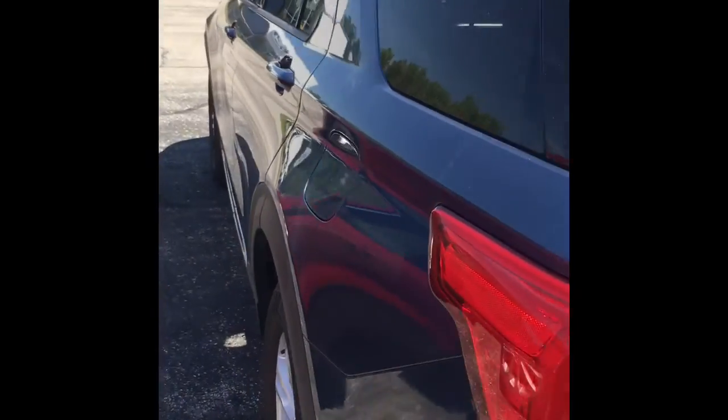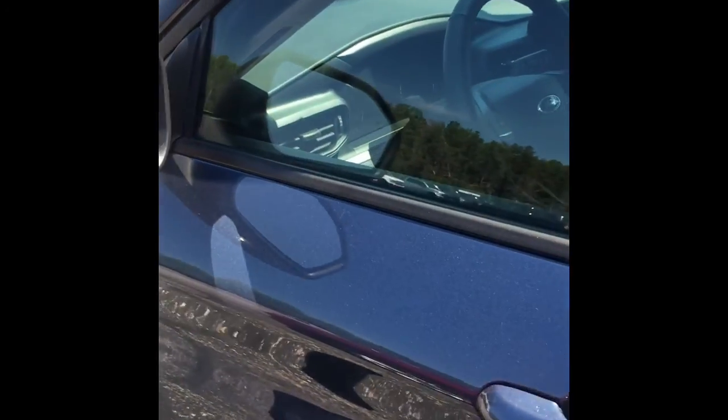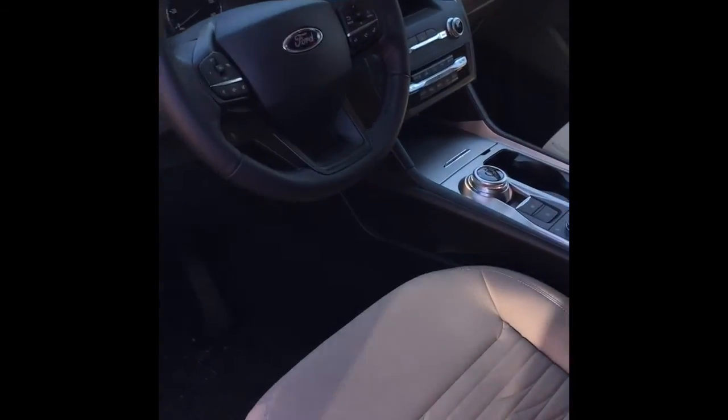I'll send you some pictures too, but definitely a beautiful color. I like the interior as well — really nice color.